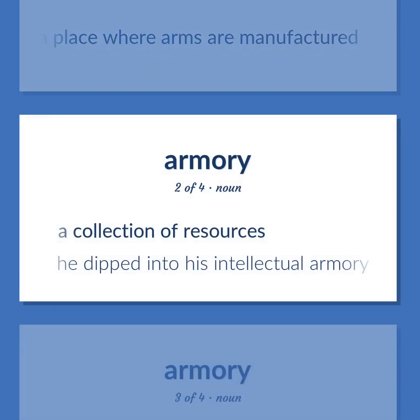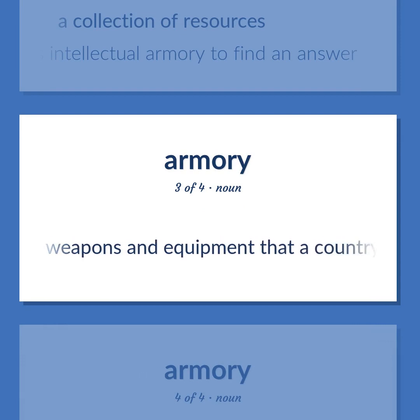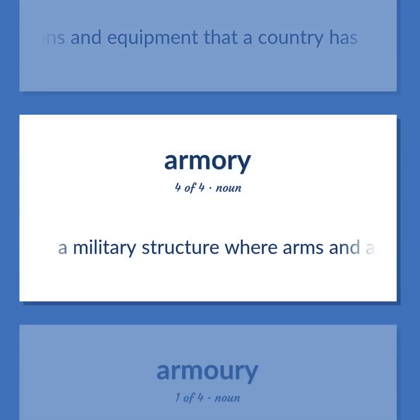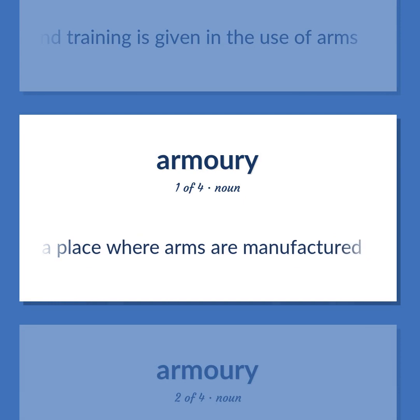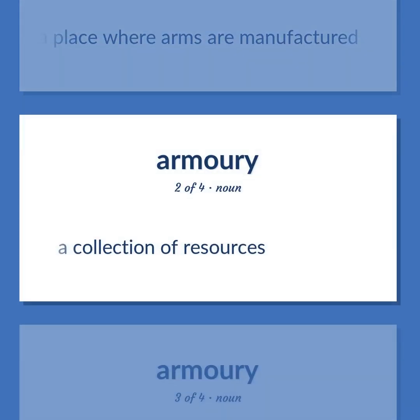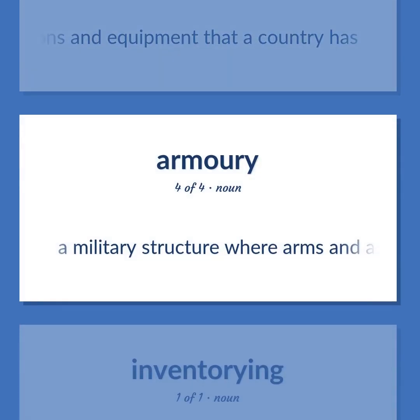Armory: A place where arms are manufactured. A collection of resources — he dipped into his intellectual armory to find an answer. All the weapons and equipment that a country has. A military structure where arms and ammunition and other military equipment are stored and training is given in the use of arms.